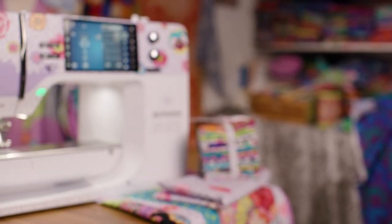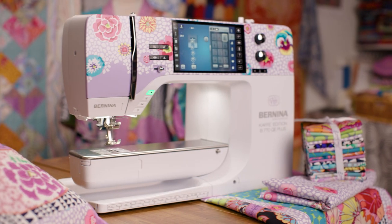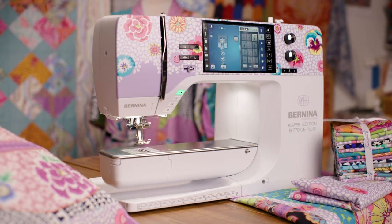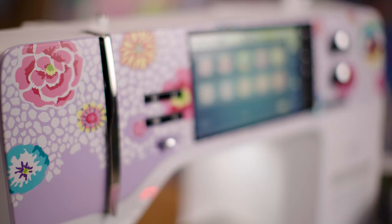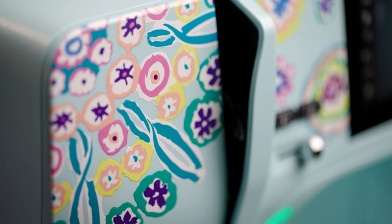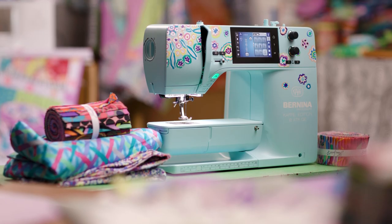It's very interesting, my collaboration with Bernina. I used to look at sewing machines and think, wouldn't it be nice if there was a bit of decoration on them? And even further, if they could be made a different color from white. And so one day we just let Bernina know that we were interested in a collaboration.